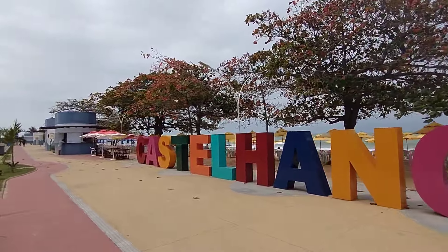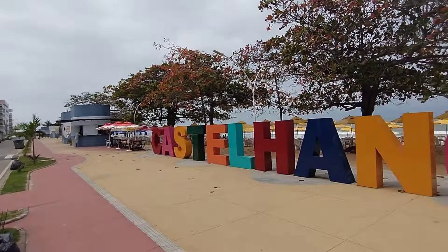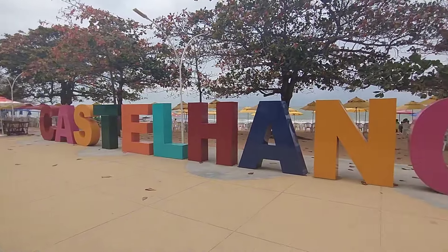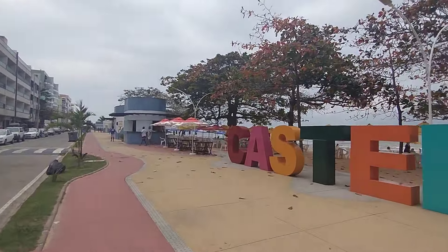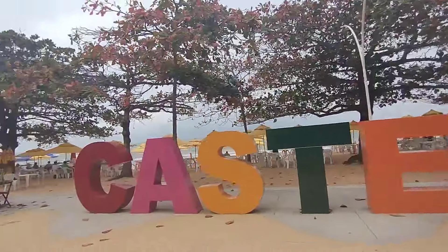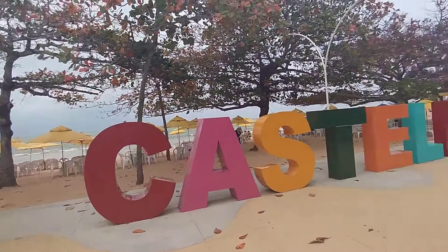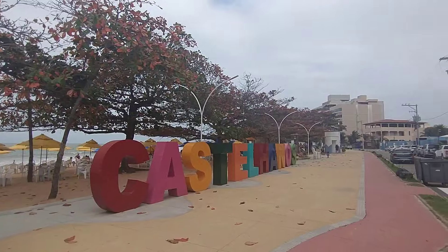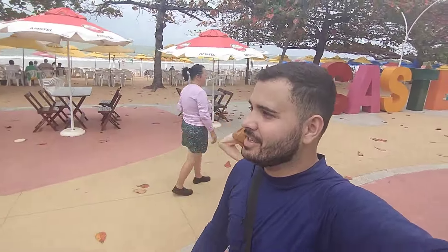Nossa, muito bonito. Castellanos. Tem que subir lá em cima daquele prédio pra tirar uma foto pegando toda essa letra. É cópia de Cancun, igual já falei nos outros vídeos. Cópia purinhazinha de Cancun. Até o Castellanos, se tivesse um 'cun' pra lá, ia ser Cancun. Aí tá o letreiro de Castellanos, espero que esteja dando pra ver.